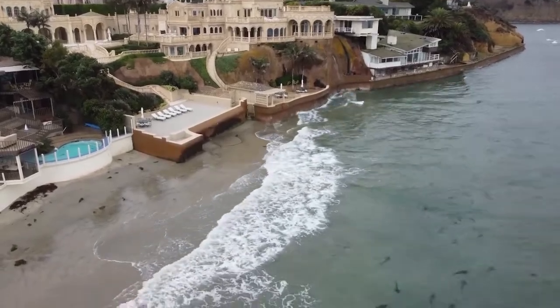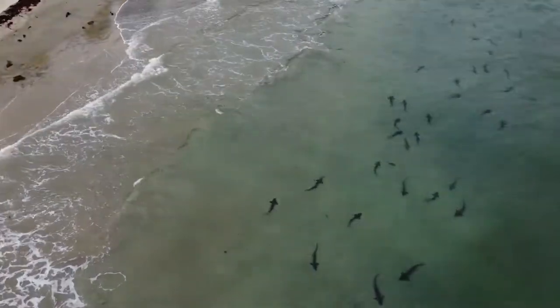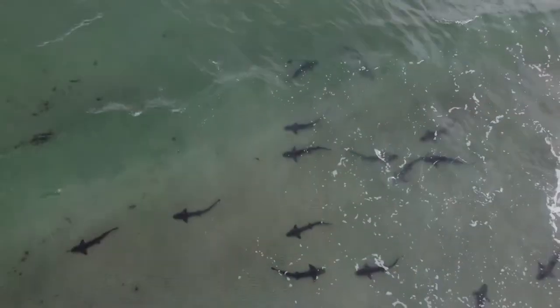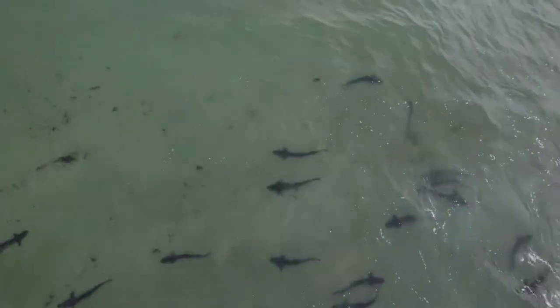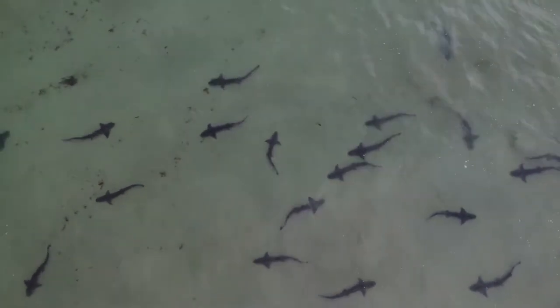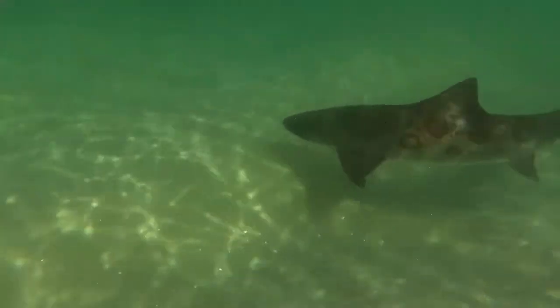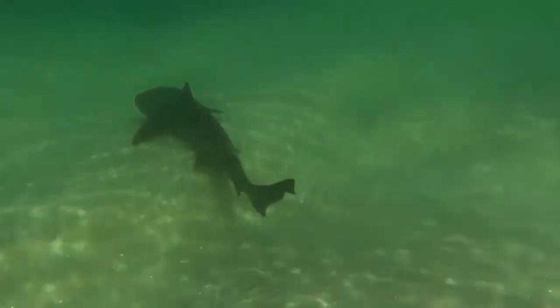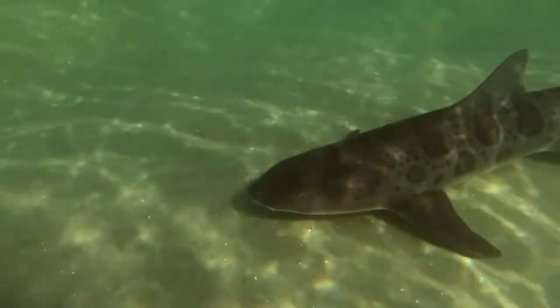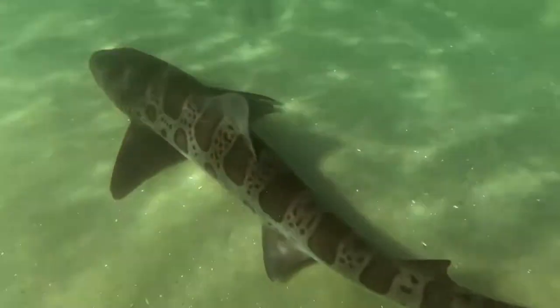We have other shark species here in La Jolla Cove, near a famous place called the Marine Room. Along this stretch of beach, these six-foot-long leopard sharks come in the summertime to have their babies. These sharks are harmless, but they will come right in to where everyone surfs and snorkels, and there may be a hundred of them there at any given time.